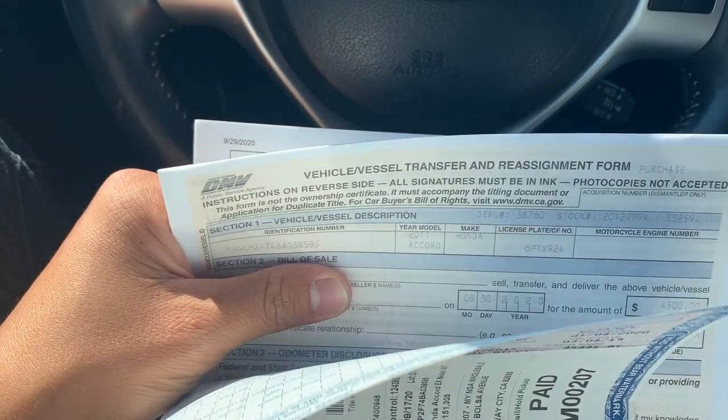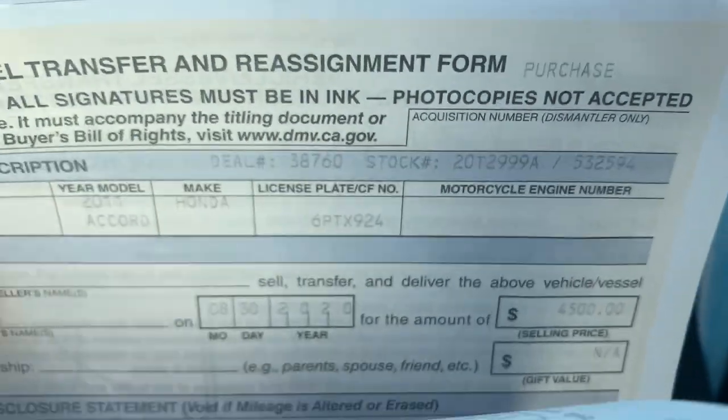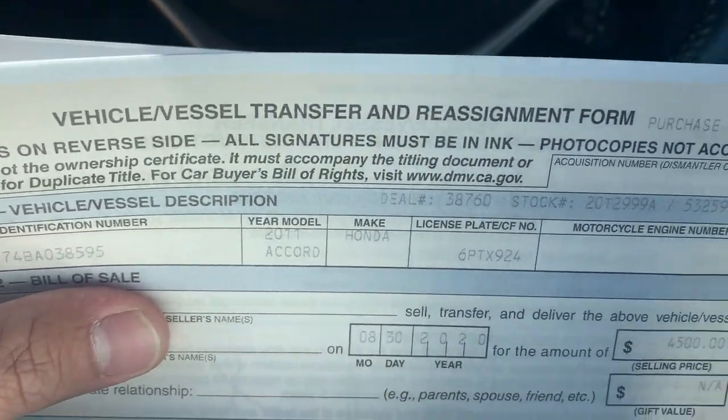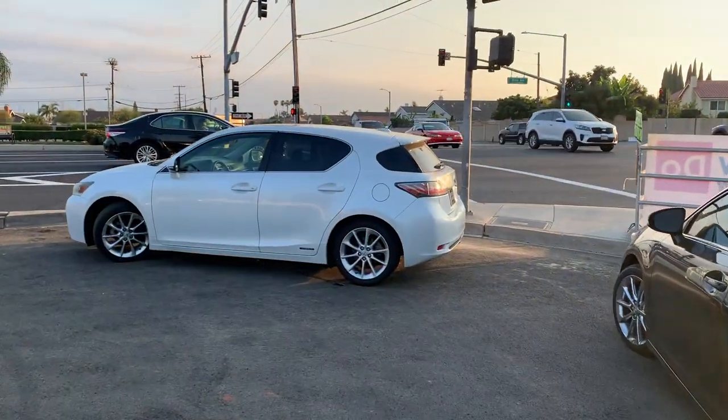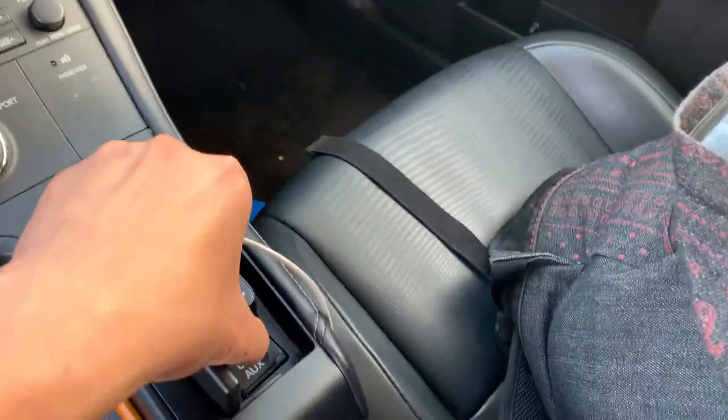We're going to go ahead and transfer the titles to the customers' names. This is for the 2011 Corolla that I bought for $6,000 about a week and a half ago - a dealer bought it for $4,500 and sold it to me for $6,000. Whoever the original owner was could have made way more money. A customer came all the way up from San Diego and bought this car - we did all the paperwork so he could drive it home. This one took me about three weeks to sell due to the high mileage, but we used that money to go buy another one. If you like what you see, hit the like button and subscribe, and we'll see you on the next one.